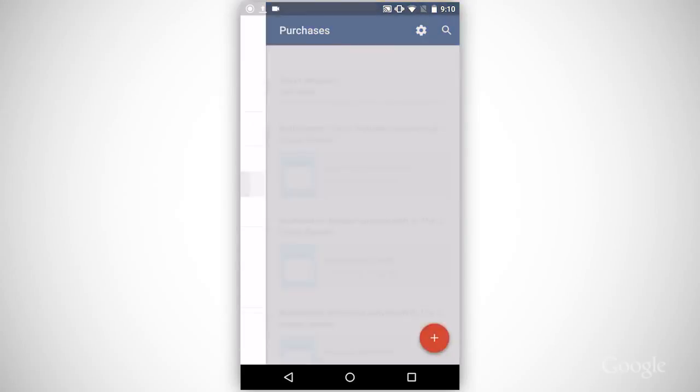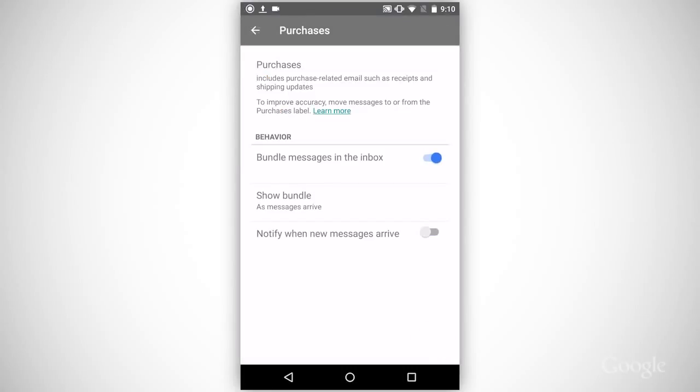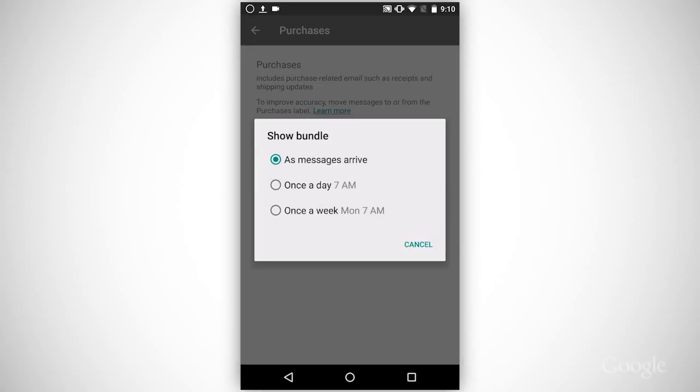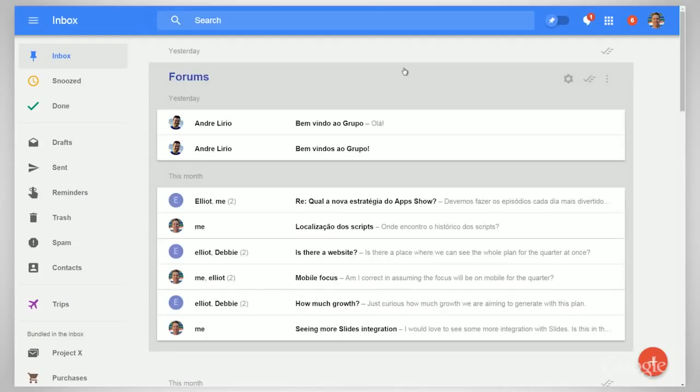In the main menu, open a bundle, then touch the settings cog. By default, show bundle will be on as message arrives. Touch it and you get the option to have the bundle appear daily or weekly. Combining messages into a bundle helps me better organize my inbox. Instead of seeing a whole heap of Google group emails, I just see a forms bundle that arrives when I choose and I can expand it accordingly.